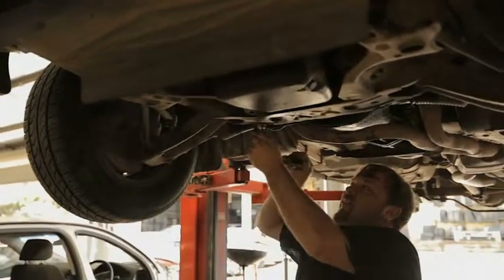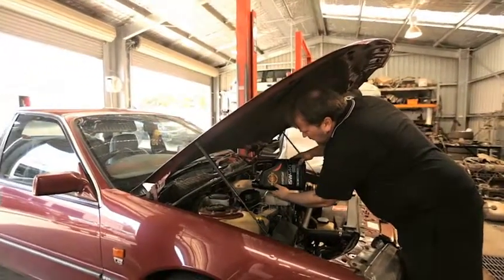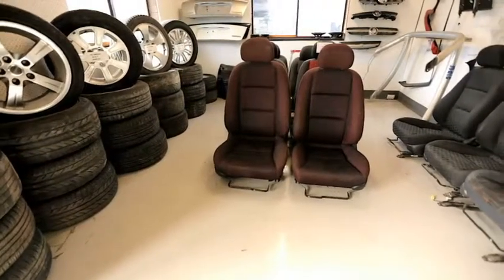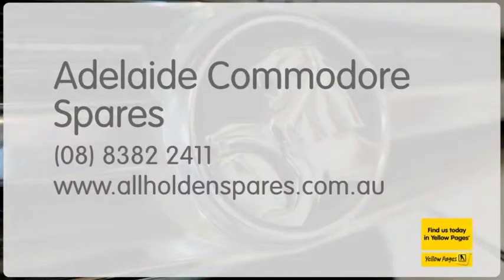Before you head to the dealers and the other workshops, talk to the team at Adelaide Commodore Spares for a free inspection and a very competitive quote. Adelaide Commodore Spares — we wreck cars too good to wreck. See allholdenspares.com.au